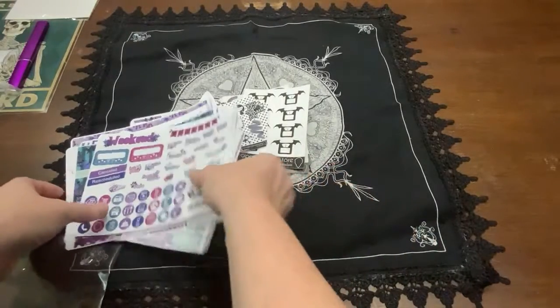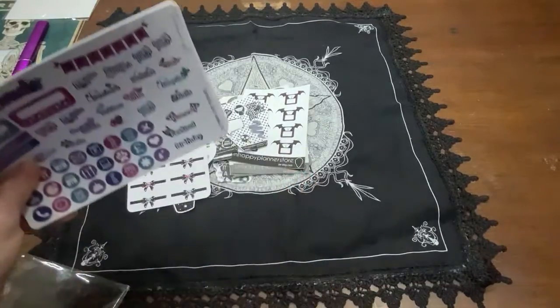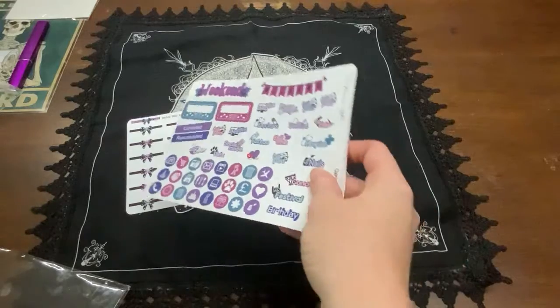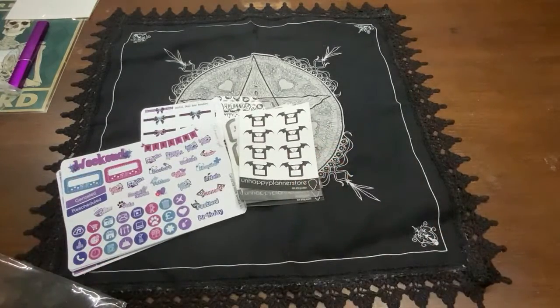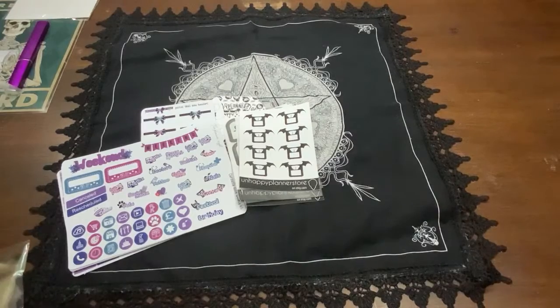I like all these icons. Anyway guys, I guess that's all for this video, but I will post their addresses to the Planner Crypt and to the Unhappy Planner store — I think they're probably two of my favorites. I hope you guys have a great day.